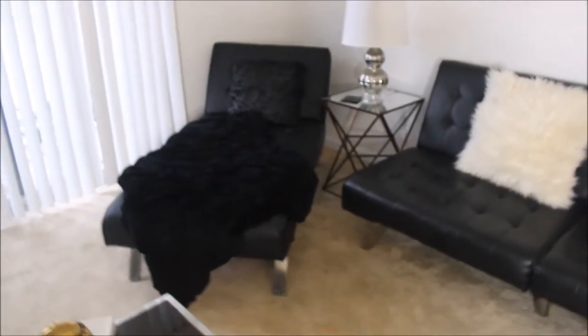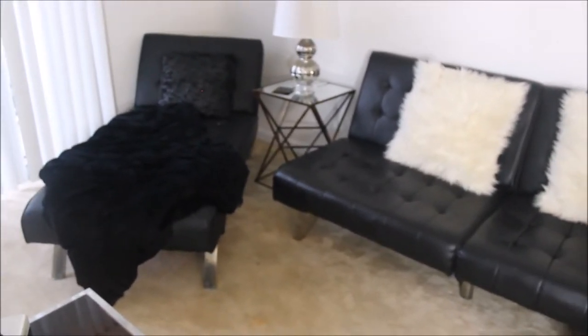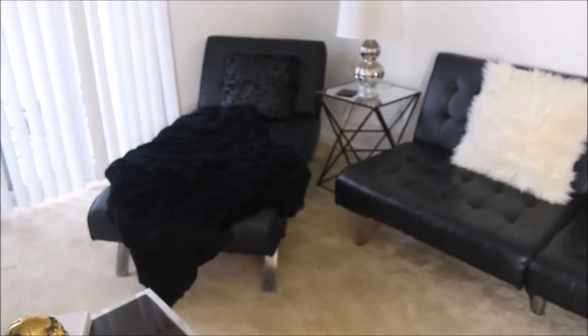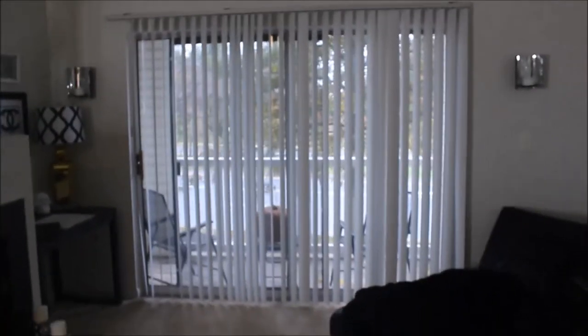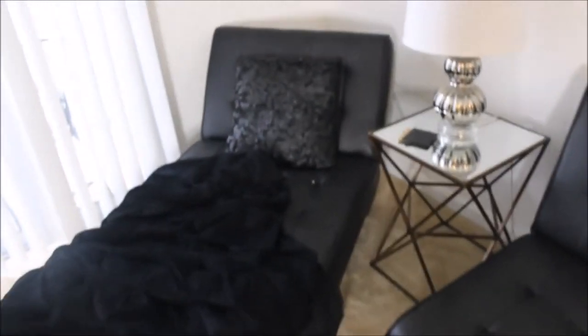You guys remember this sectional and chaise — it was attached, I'll link that video below. I detached it recently because I just wanted a change, but when I first moved in it was still attached as before. There are the other wall sconces so you can see how it looks on both sides.